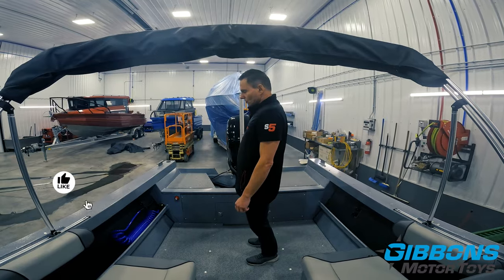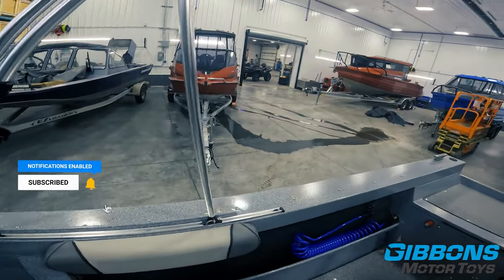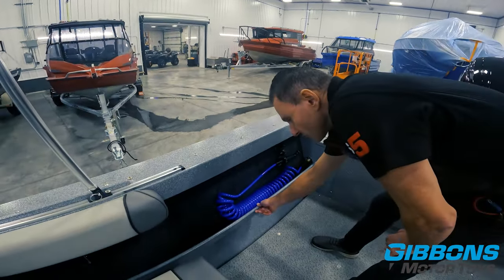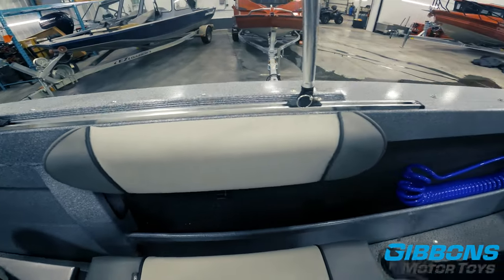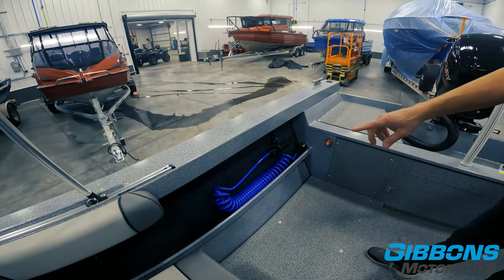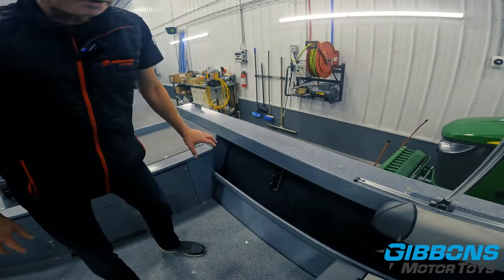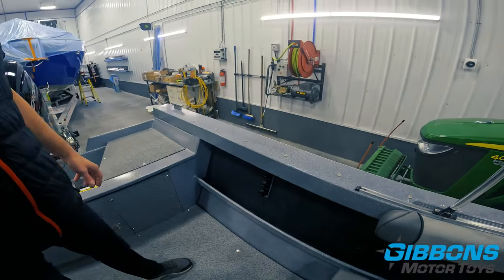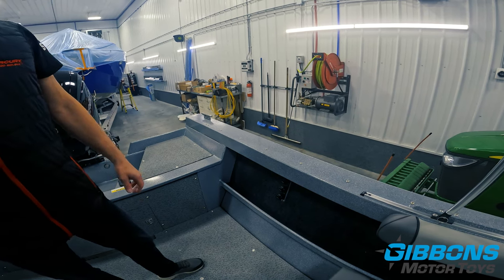Looking at the gunnels, Kingfisher's gunnels are wide enough to take any downrigger bracket, and you can place them wherever you like — very convenient for various rigging configurations. The storage trays feature a rounded lip that adds strength and eliminates sharp edges. You can see the wash-down hose and rod holders on the sides. This side has optional carpet, which provides good rod protection and muffles noise and vibrations from tools or other gear.